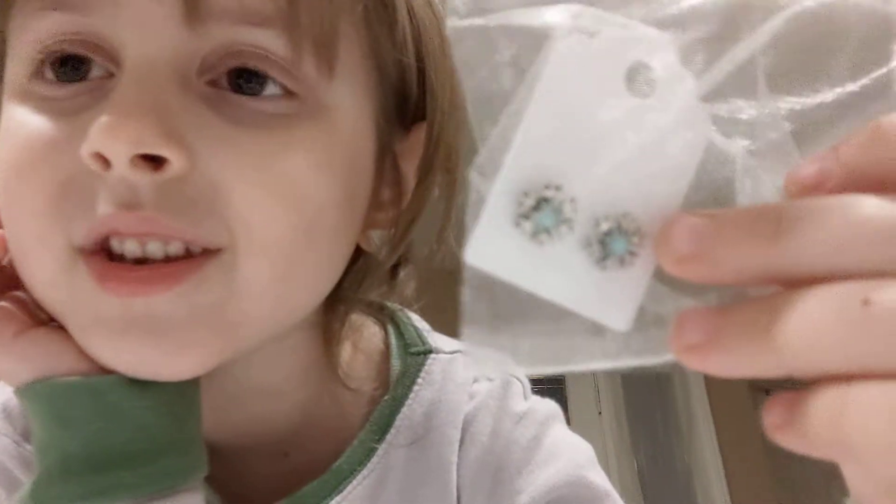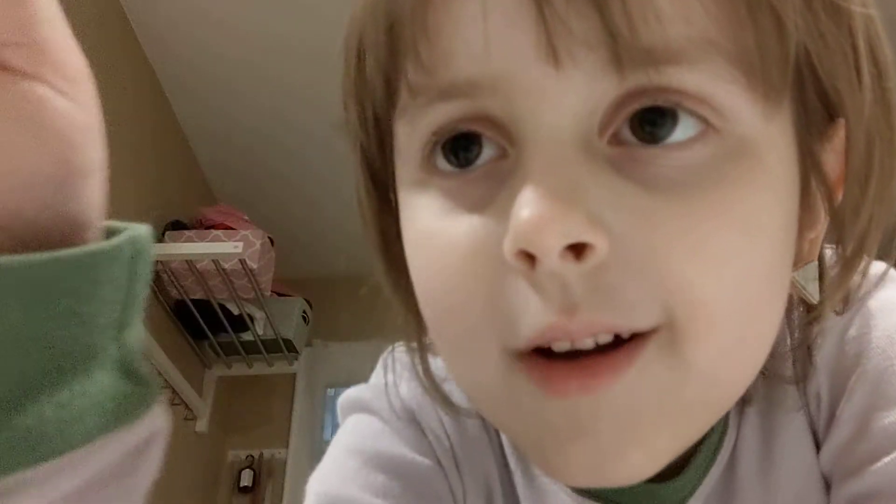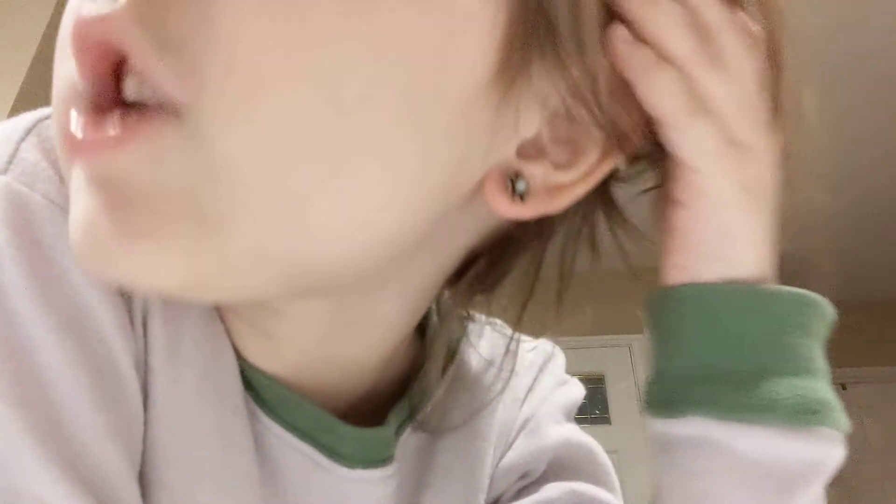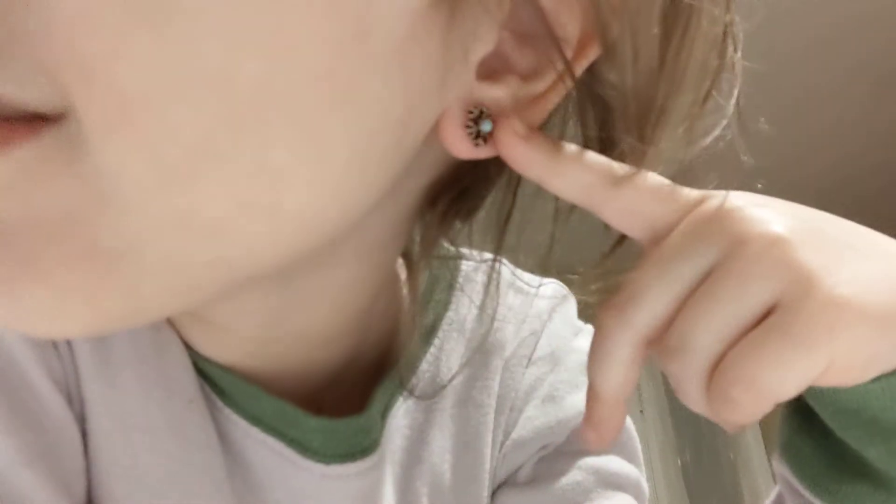Next up are the snowflakes. As I was saying, on to the snowflake earrings. Here's the finishing product for the snowflake earrings. Aren't they cute? Yeah, they're so cute. They're adorable, Hedgehog fans.